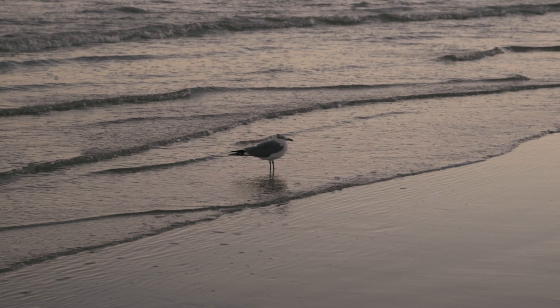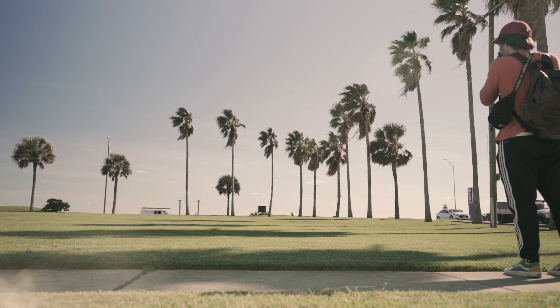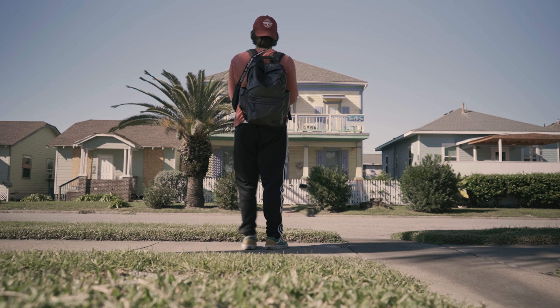In today's video I'm taking you guys on the nearly 800 mile road trip that I took to the Gulf Coast to take some film photos. But before we get to the beach, let's begin with the first stop on the trip.